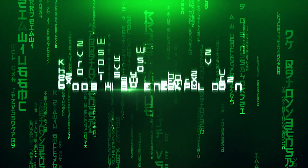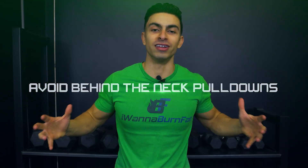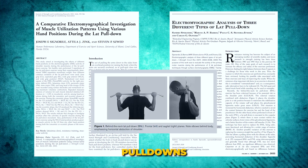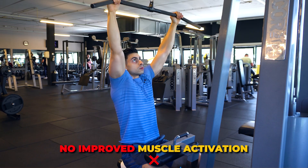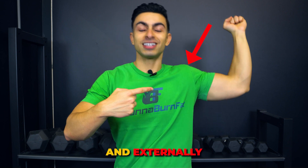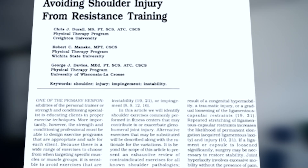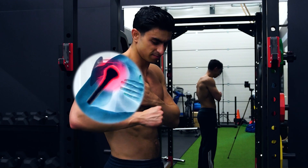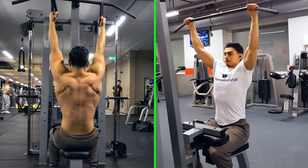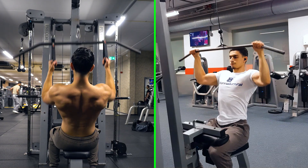The fourth tip is to avoid doing behind-the-neck pulldowns if you want to build wider lats. Several studies analyzed muscle activation during behind-the-neck pulldowns, and none of them found improved muscle activation compared to a normal overhand pulldown. At the same time, with the behind-the-neck pulldown, you place the shoulder in an abducted and externally rotated position, which research shows is more likely to cause shoulder discomfort. I recommend you stick with traditional in-front-of-the-neck pulldowns, using different grips instead to target different areas.